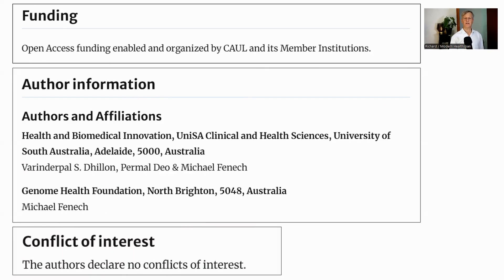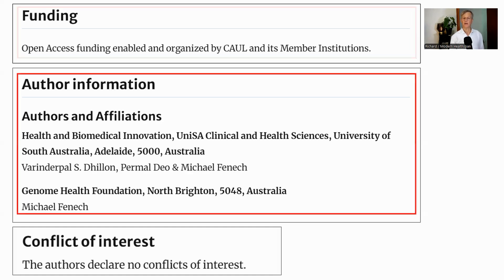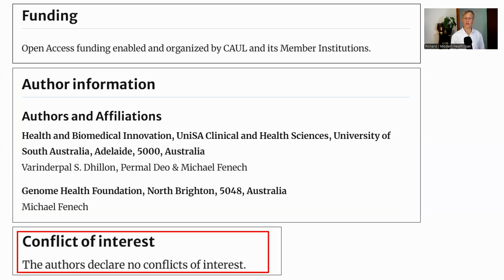A quick look at the funding and author affiliations. The only funding shown is from COAL, the Council of Australian University Libraries, which paid fees to make the paper open access. The authors are from the University of South Australia and the Genome Health Foundation, which offers education, research, and clinical services but does not appear to offer any products related to the paper. The authors declare no conflict of interests.